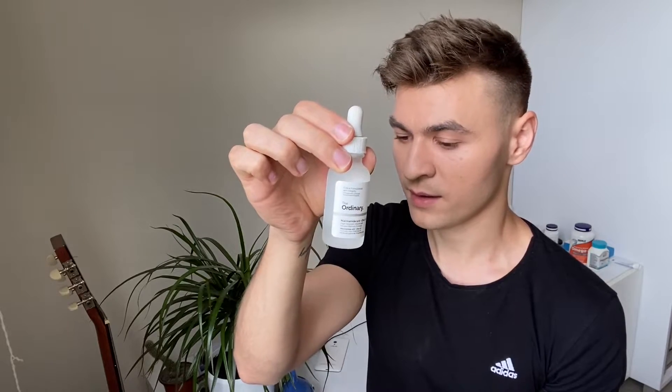If I had to compare these three products and rank them, I would say The Ordinary is probably in third place. It is a great product — don't get me wrong — they were the first to introduce a 10% niacinamide serum. It's just I'm not a fan of the texture and the finish. Sometimes it may not play well with other products, it may give you some peeling. Also it has that isoceteth-20 ingredient, which is pretty comedogenic and may break out some people.